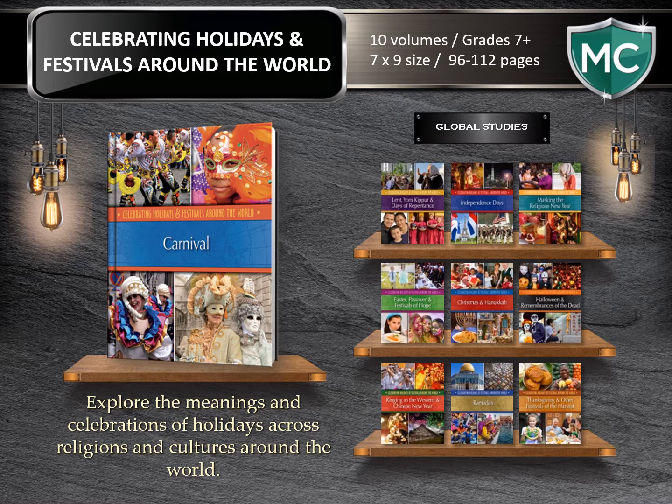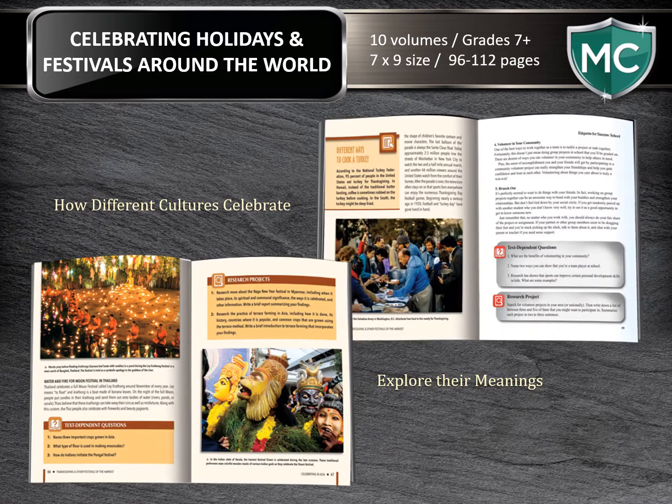Celebrating Holidays and Festivals Around the World. For the high school reader, at 96 to 112 pages, the books in this series explore the meanings and celebrations of holidays across religions and cultures around the world. The reader will learn how these holidays started and what they mean to the people who celebrate them. This series brings together common human experience and major calendar events while introducing readers to the origins, history, and common practices associated with holidays worldwide. Here again you'll see our research project and text-dependent questions that will further the reader's comprehension and provide them the opportunity to explore more.